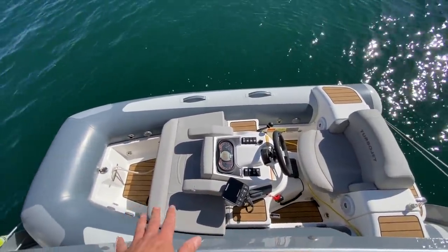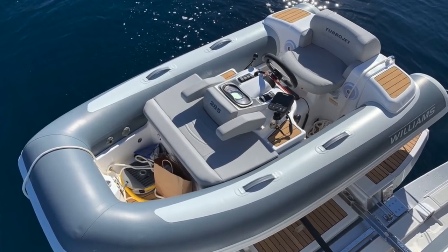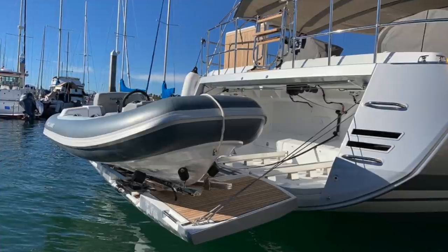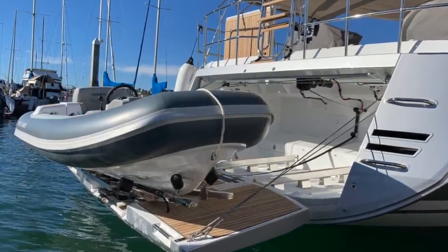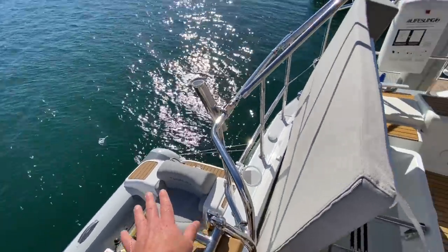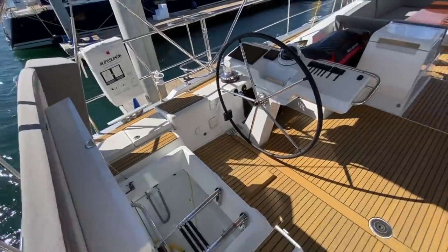This particular jet tender has every option you could throw at it — from the Fusion stereo system, the Raymarine GPS plotter, the Raymarine VHF, only 20 hours on it, and the Flexi Teague accessories. It is pretty spectacular as a vessel in itself.